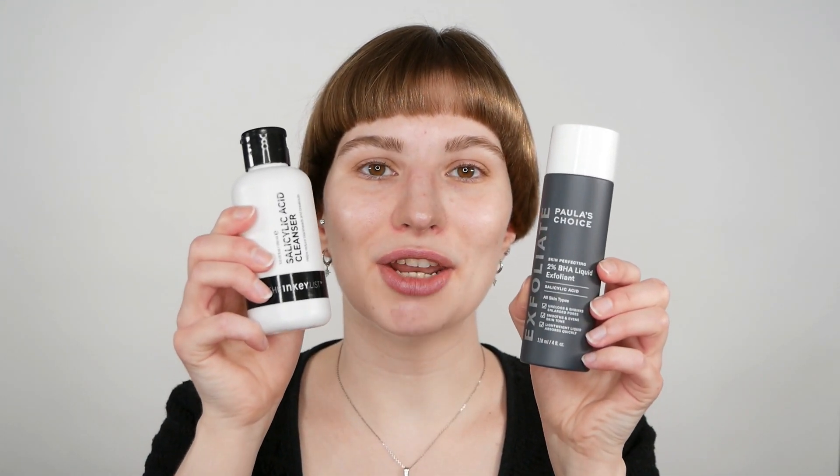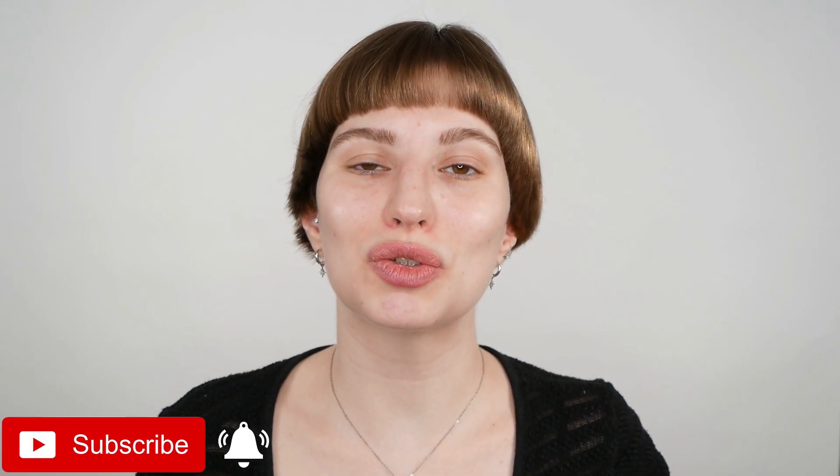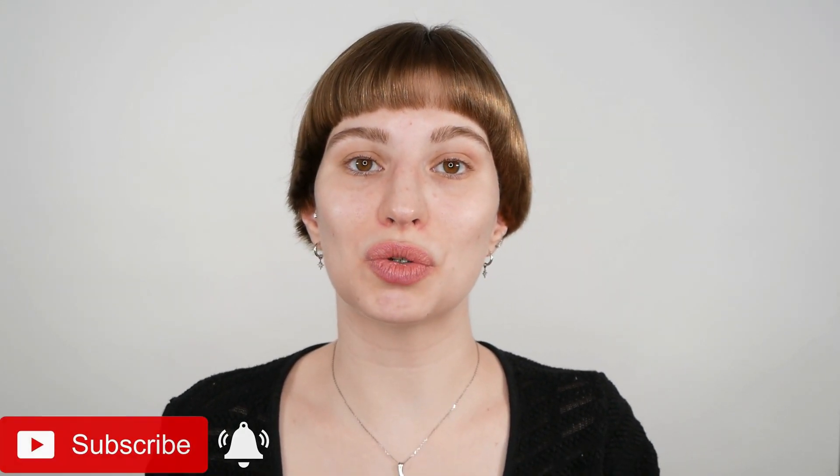Hi, my name is Melissa van Dijk and in this video we're going to look into if you can use your salicylic acid and BHA together. I often see this question in my comments, where you think that those are two separate products and therefore you can also use them in the same routine.